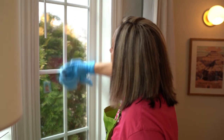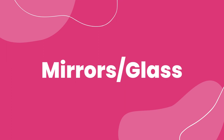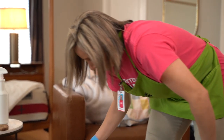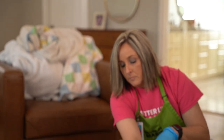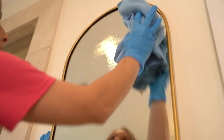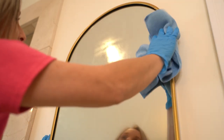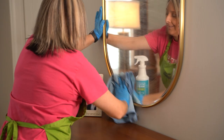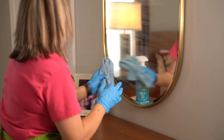Mirrors and glass. Forget about the wax-on wax-off circular motion popularized by Mr. Miyagi in The Karate Kid — this method can actually redeposit dust and debris from your microfiber cloth back onto the surface, leaving streaks and smudges. Instead, spray your microfiber cloth with a cleaning solution, not the mirror itself. Then, starting from the top, use an S-shaped pattern to wipe the mirror, covering the entire surface area. If needed, follow up with a dry microfiber cloth for a spotless finish.